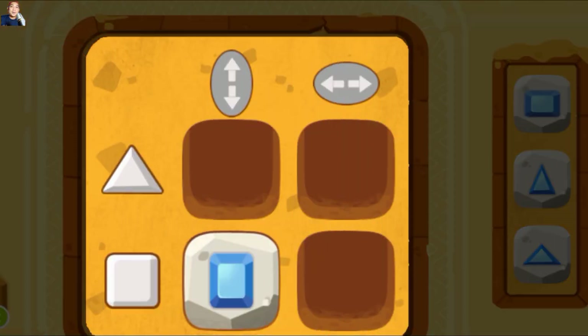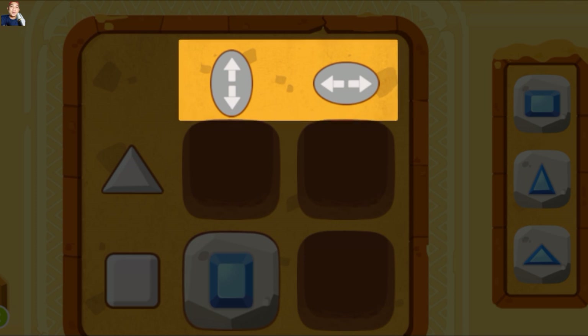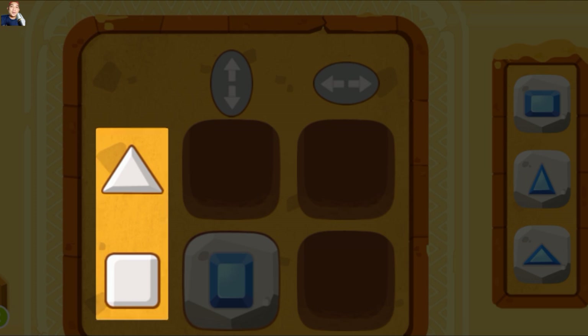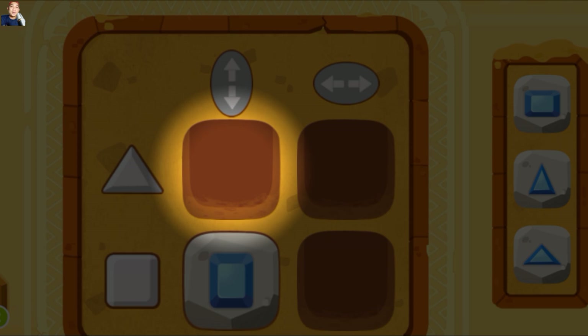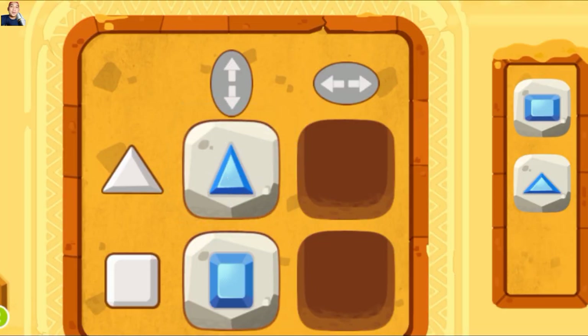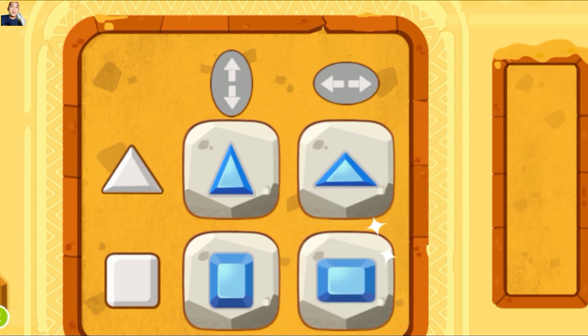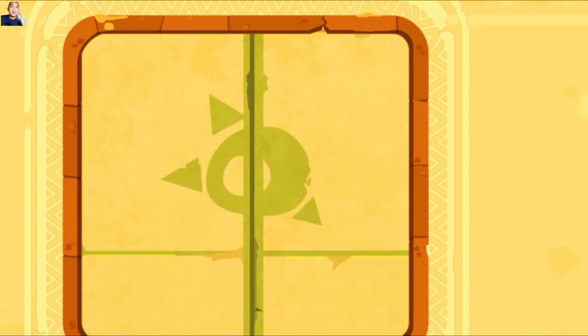Ini dia kode matriks baru lainnya. Ayo kita periksa. Pertama-tama mari kita periksa bagian atas. Ada dua arah perpanjangan, vertikal dan horizontal. Lalu mari kita lihat sisi kiri. Ada bentuk segitiga dan persegi. Jadi segitiga yang diperpanjang secara vertikal harus diletakkan di sini. Temukan bentuk segitiga yang diperpanjang secara vertikal. Kamu benar. Bentuk apa yang harus dimasukkan ke dalam titik-titik lainnya? Cobalah. Kamu keren. Kamu telah memecahkan kode ini.